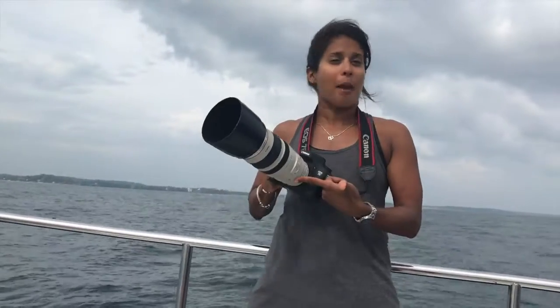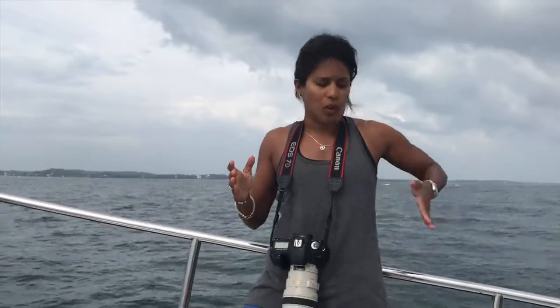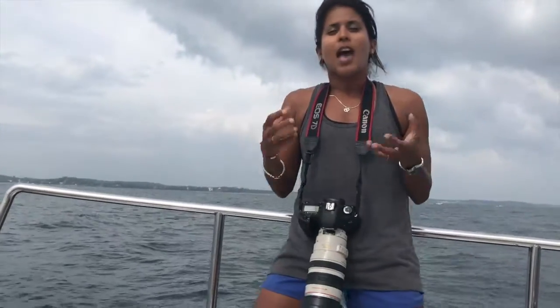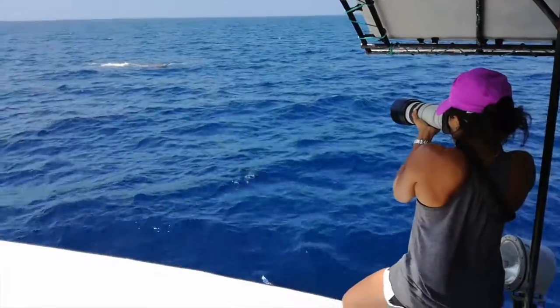Photo identification is a technique we use to identify individual whales in our population. It's super simple — all you need is a camera with a decent enough lens. We take pictures of the dorsal sides, each side of the whale, and also its tail, and we look for characteristic markings that can help us identify individuals. It's a technique used globally for all kinds of species — leopards, elephants — you name it. Super simple and something that everyone can be part of.